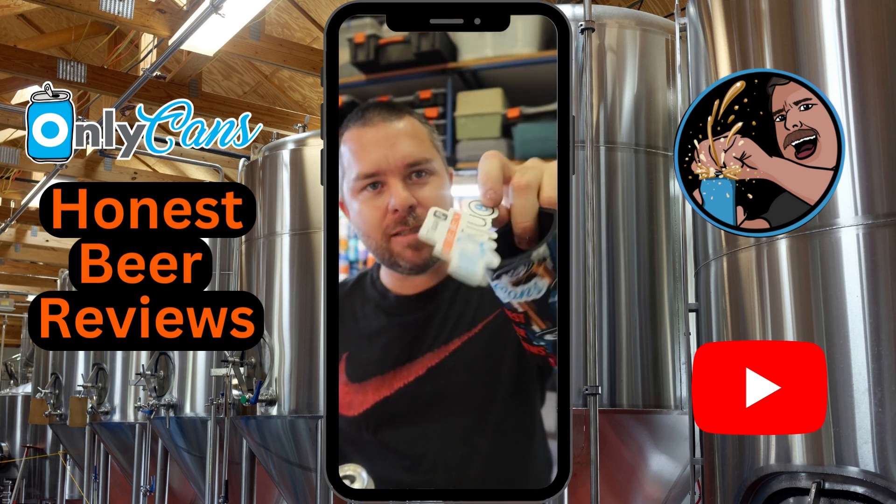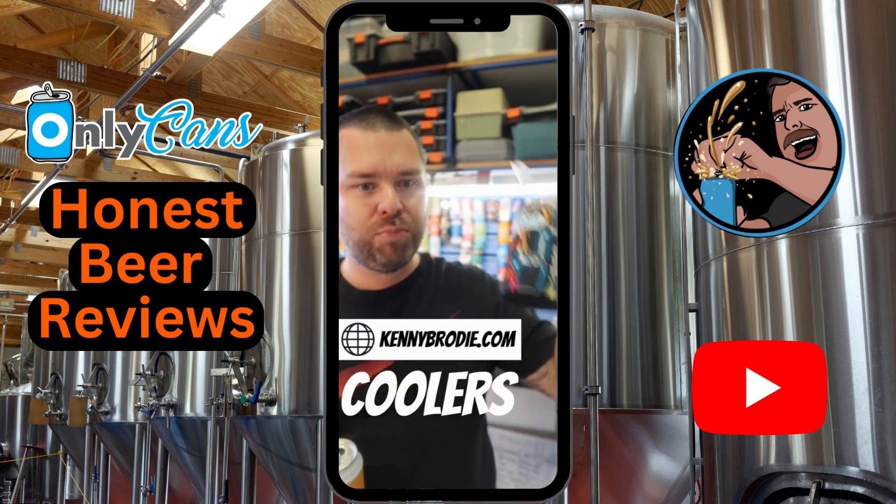Don't forget I'm doing 10% off stickers and stubby coolers at the moment — candybrody.com, use the code 'coolers'.